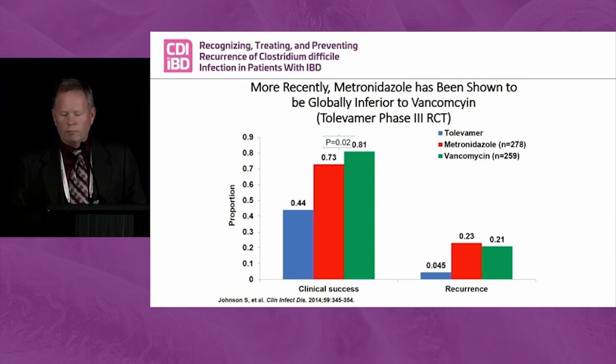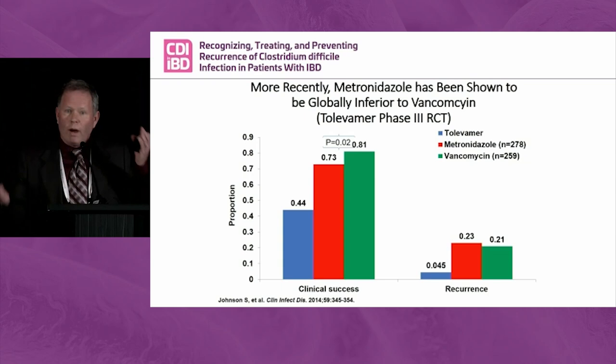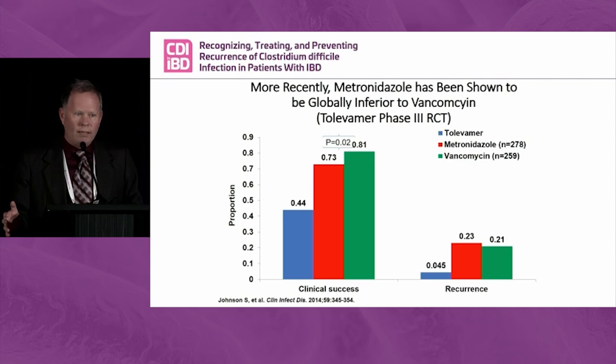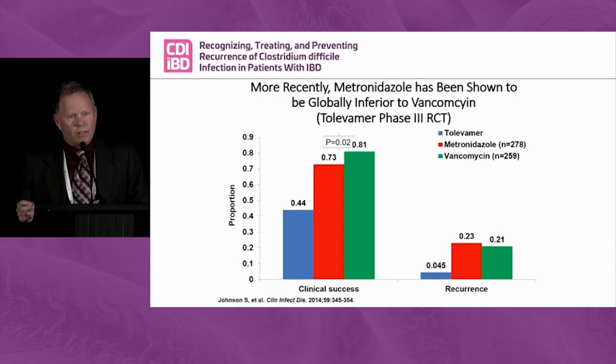There was a drug called Tolevamer, a toxin binder — after this, never think of Tolevamer again. But it had a wonderful phase II study. They went into a phase III for the indication and essentially used both metronidazole and vancomycin as comparators. In this absolutely wonderful double-blind, placebo-controlled, randomized FDA indication study, metronidazole was globally inferior to vancomycin for clinical cure. Recurrence rates were not good for either — 23% for metronidazole and 21% for vancomycin — but in this FDA indication trial, vancomycin was superior.